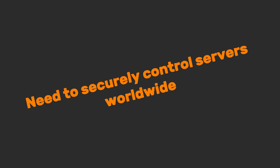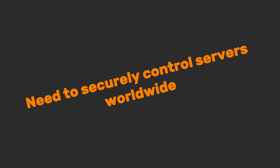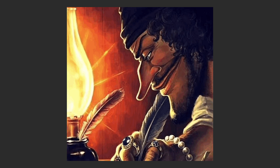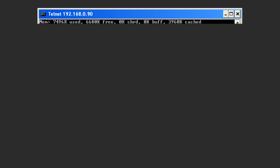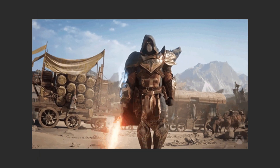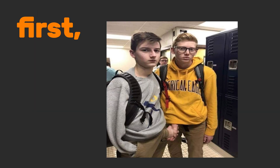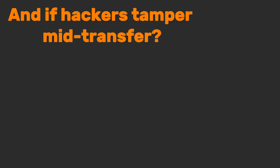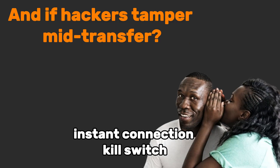Sixth, SSH. Need to securely control servers worldwide or transfer files without spies? SSH is your encrypted lifeline, born to replace dangerous relics like Telnet that broadcast passwords in plain text. A cryptographic handshake exchanges digital keys like spy passphrases. Then military-grade encryption scrambles your commands into uncrackable code — even supercomputers surrender. And if hackers tamper mid-transfer? Instant connection kill switch.